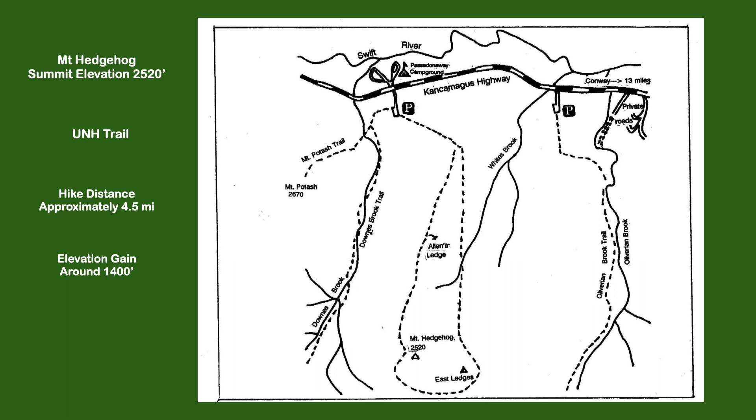I usually hike this trail every spring. It gets me in shape for the hiking season. It's not too long and it's not too much elevation gain, but it's enough to give you a workout.